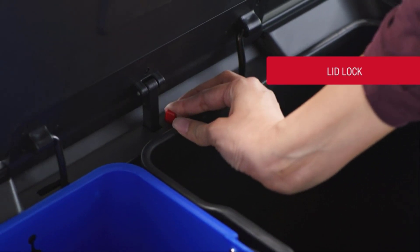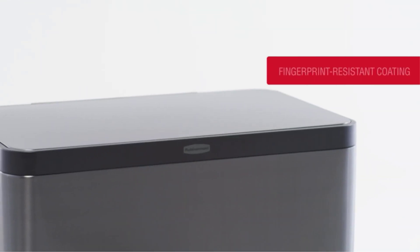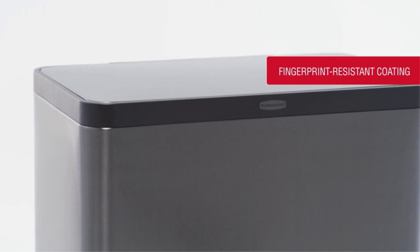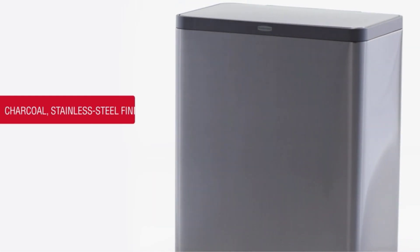Capacity: 15.9 gallons. Material: Stainless steel. Lid control: Foot pedal. What we like: A combo trash can makes recycling a breeze, and the charcoal finish matches every style of kitchen. What we don't like: The dual can is super handy, but it does mean that you have two smaller cans rather than one large one.